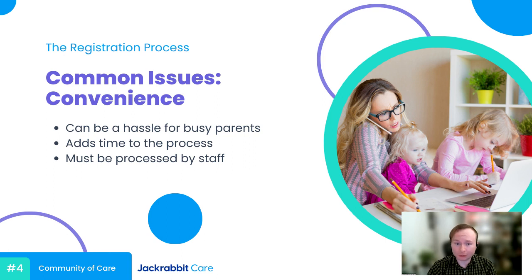That leads me to the next issue: convenience. Aside from adding the extra step of bringing the paperwork back to your center, it can simply be a hassle for the parent on the go — maybe the parent who needs your center the most so they can get back out there and keep providing for their family and making sure their child's tuition is paid on time. This lack of convenience extends beyond just parents and also reaches you and your staff. Processing registration takes time and it presents another opportunity for errors to occur.